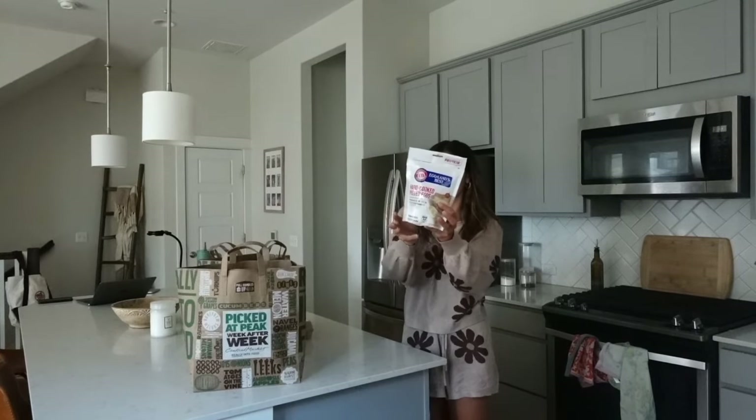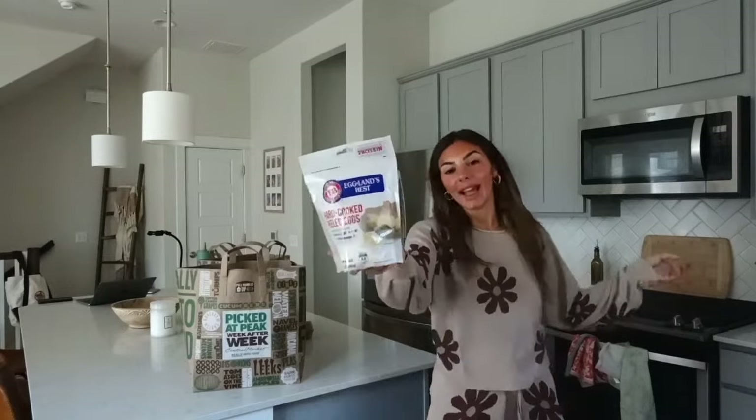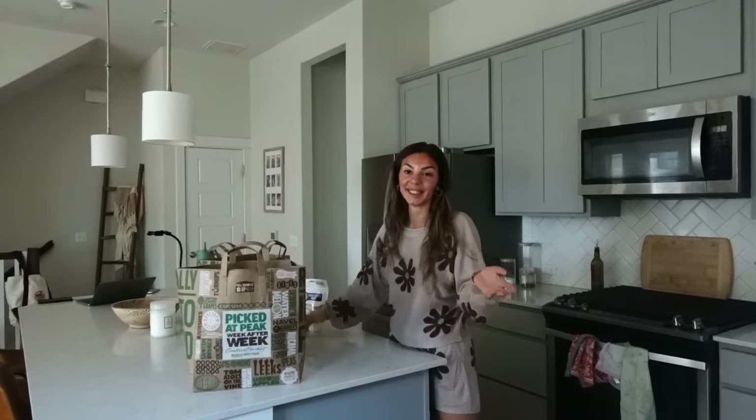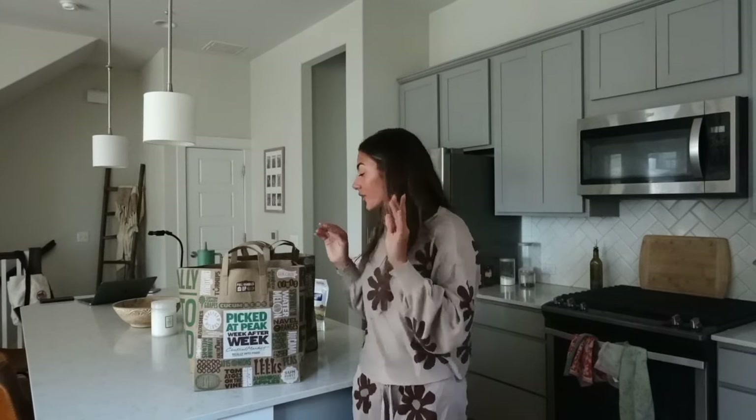I also got some pre-cooked hard-boiled eggs because I'm literally lazy and cooking them is just hard — I'd rather have them pre-cooked. For lunch and dinner this week I'm doing buddha bowls and pasta salad. I'm going to do pasta salad for lunch and buddha bowls for dinner, and I'm very excited about them.